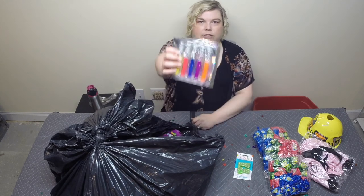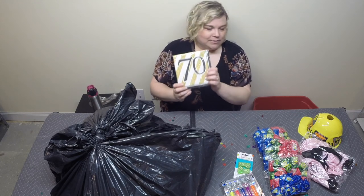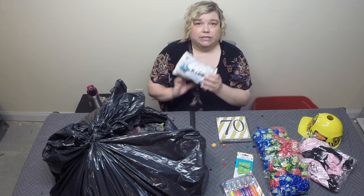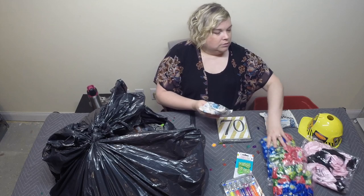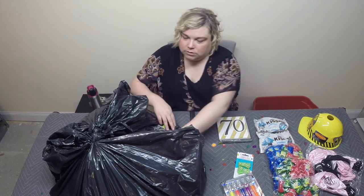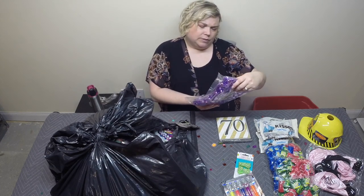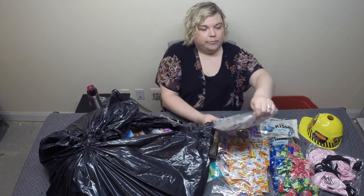Looks like lip gloss — maybe some more party favors or something. 70th birthday napkins — those are cute. Some Hershey's Kisses cookies and cream — that sounds really good, guys. I might have to bust into this right now, I'm hungry. Some Werther's Originals-type hard heart candies. And some Minions popping candy. Got a bunch of those. Oh, this one's Minions but it's taffy. More taffy, yet some more taffy.